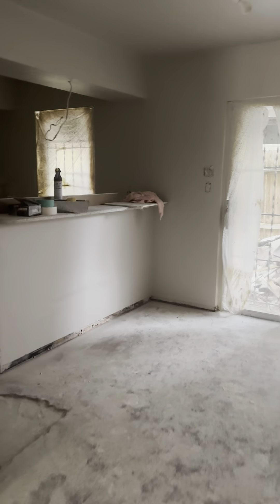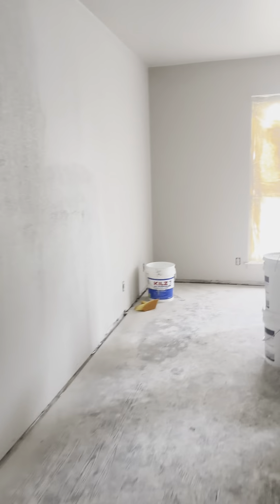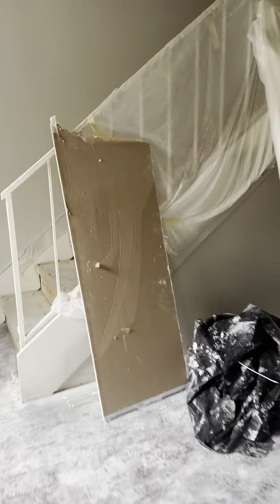Starting to get some cover in here with some sheetrock — starting to take some shape. Looks like they just painted some of these walls. All the drywall looks to be done. Repair has been done on that wall and on the ceiling.